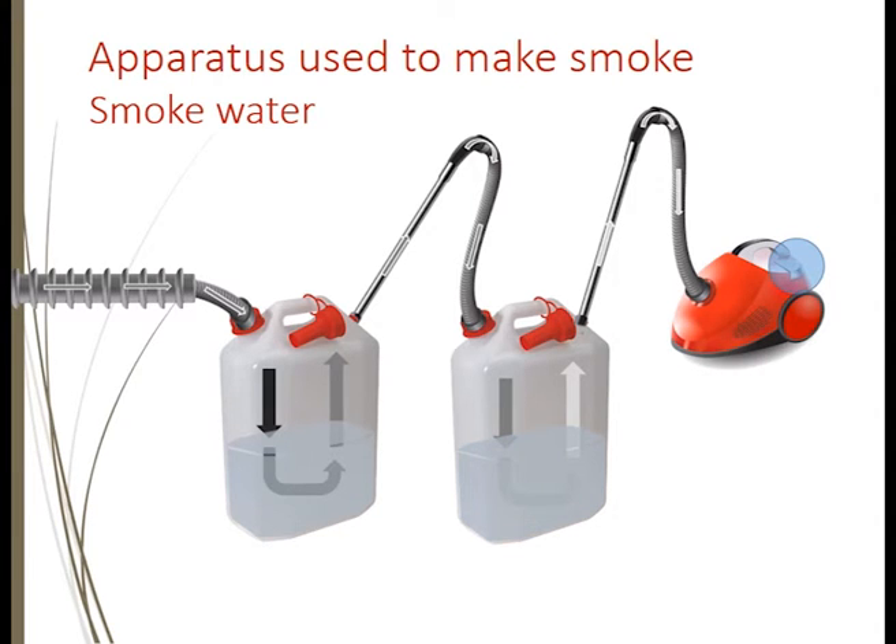After a while, that smoke water will gradually darken, and after one hour of percolating the smoke through that water, you will have produced smoke water. That smoke water can then be used to soak seeds. It can be stored for years or frozen — we've had material stored frozen for up to 15 years — or you can use it to water onto your seed trays.